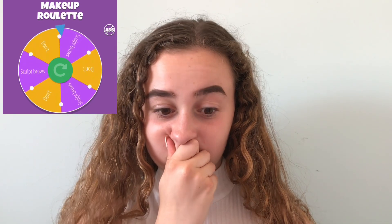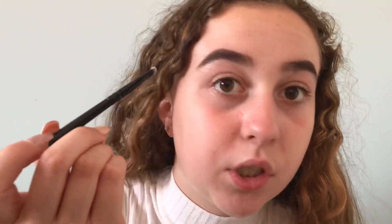This is the ICYO Brow Sculpting Pencil and I'm going to try doing my brows with it. I'm going to spin the wheel and see if I should sculpt my eyebrows or not. The wheel wants me to sculpt my brows, so I'm just going to prime my eyelids and sculpt my brows at the same time, which is what I usually do.